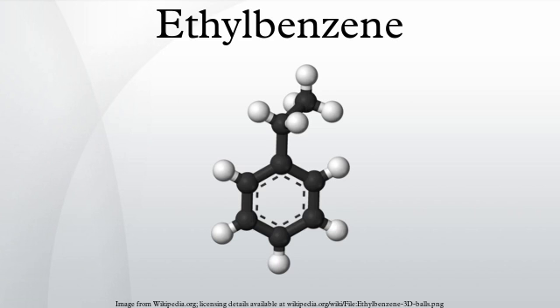Production: ethylbenzene is produced on a large scale by combining benzene (C6H6) and ethylene (C2H4) in an acid-catalyzed chemical reaction: C6H6 + C2H4 → C6H5CH2CH3. In 2012, more than 99% of ethylbenzene was produced in this way. Thus, manufacturers of ethylbenzene are the major buyers of benzene, claiming more than half of total output.